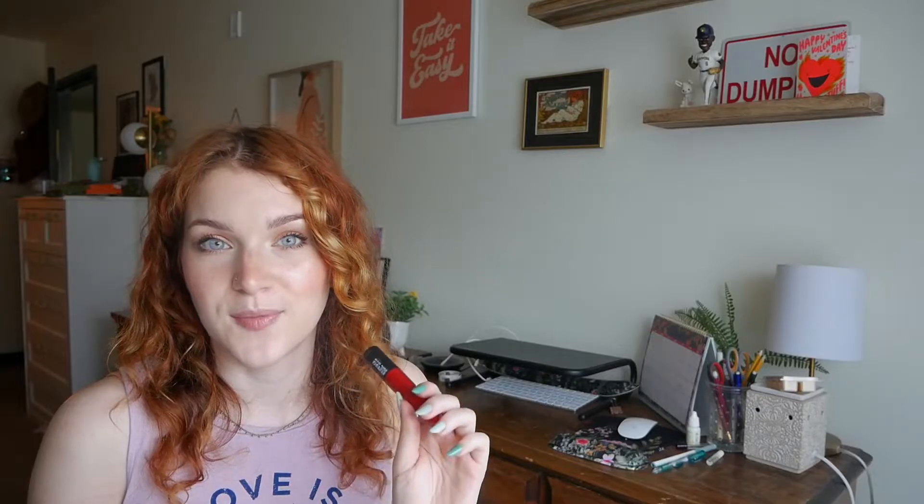On the 27th I wore L'Oréal infallible liquid lips in I Am Worth It. I absolutely love this formula — really really lightweight but stays all day, one of the most comfortable liquid lips ever. But this one is already starting to smell a little funky even though I bought it in December. Also, it's a really really blue-toned red and that's just not the undertone I wear or am ever going for. So I'm going to declutter this one, but I really like the formula and maybe in the future I'll get a brown or more orange version.